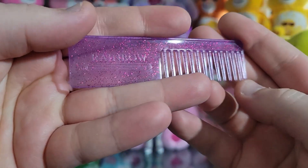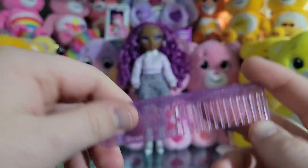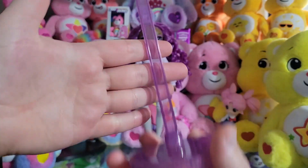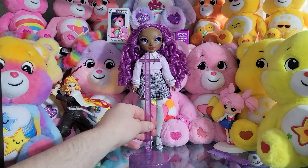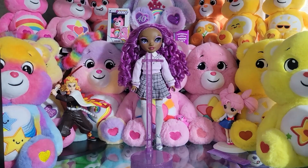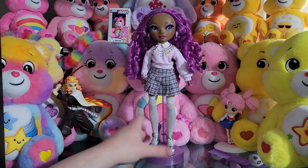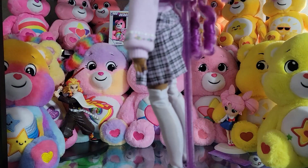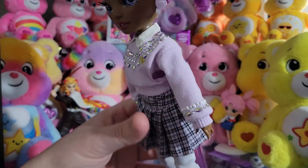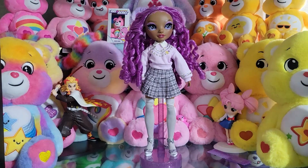Here's her comb — it's the same Rainbow High comb that comes with pretty much every Rainbow High doll, in a pretty lilac color with pinkish-purple glitter. Her stand is the same color with the glitter, and it's a typical Rainbow High stand. She does fit quite a bit higher on the stand than most of them do — she's very near the top — but she's still stable and that's what we like to see.